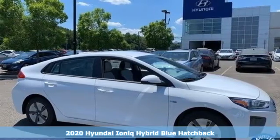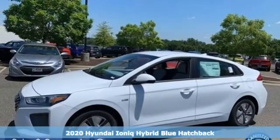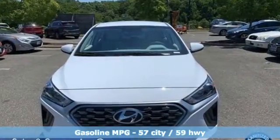Here's a new 2020 Hyundai IONIQ Hybrid. This IONIQ's eco-conscious efforts show up not only in how it drives, but also in how it looks and feels, with thoughtful consideration given to the materials chosen to build it.